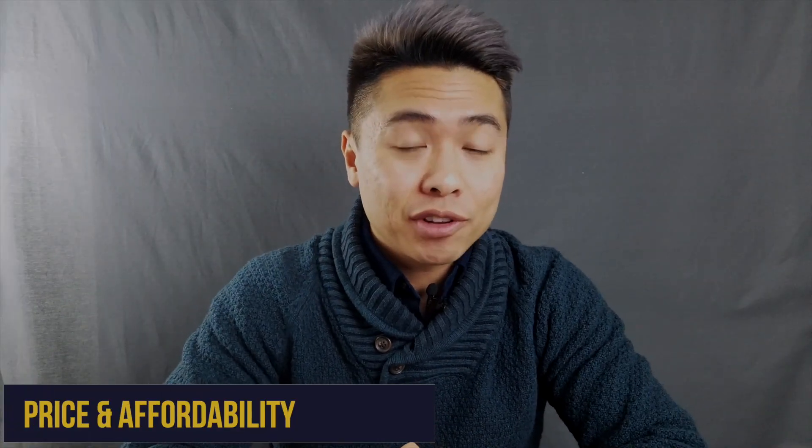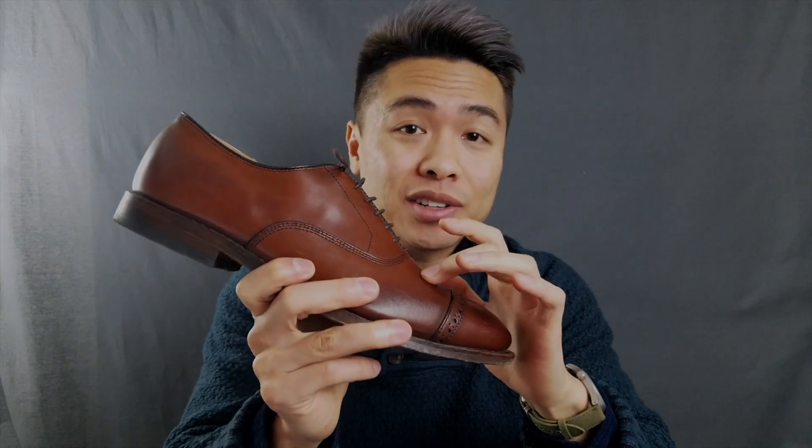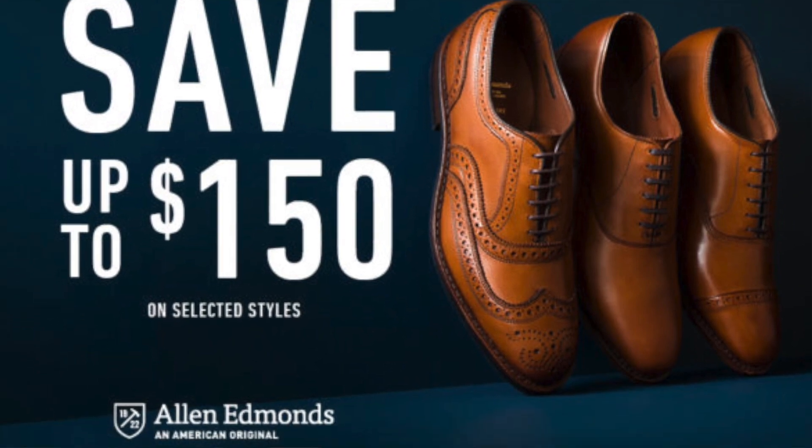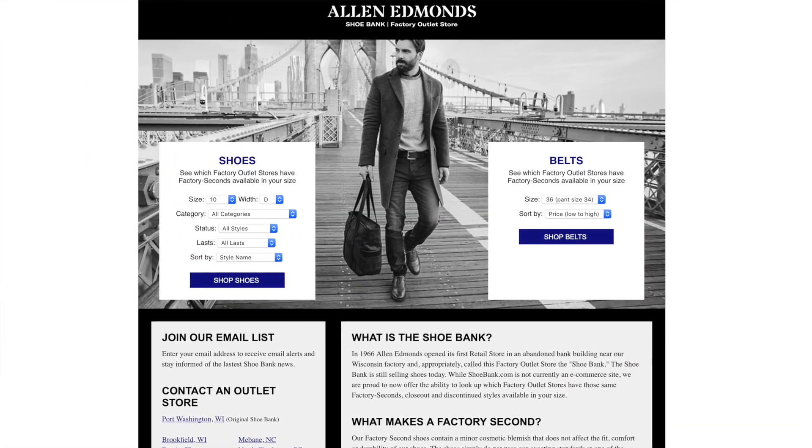As for price, most Allen Edmonds oxfords retail for $395, which isn't cheap, but they can be found on sale for up to 50% off. I got my Fifth Avenues around $200 during their Rediscover America sale and the Strands from Nordstrom for around $250. You can also shop Allen Edmonds factory seconds at a fraction of the cost. As for Beckett Simonon, they come in at $199 year-round, making them a steal. First-time buyers can find codes for an additional 20% off, and flash sales offer two pairs for $319. Beckett Simonon wins price hands down — basically half the price of Allen Edmonds for basically the same quality.